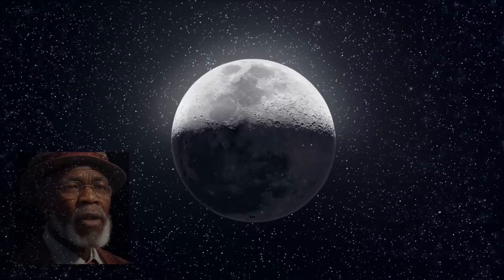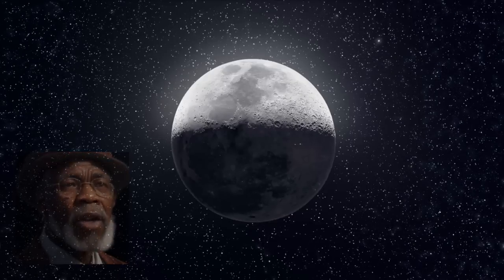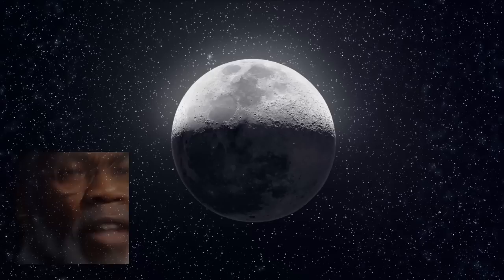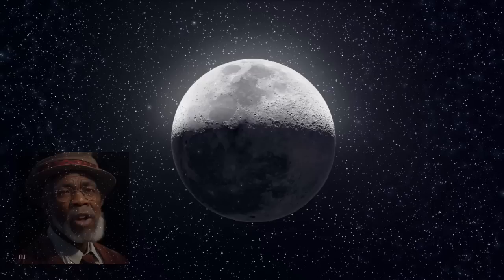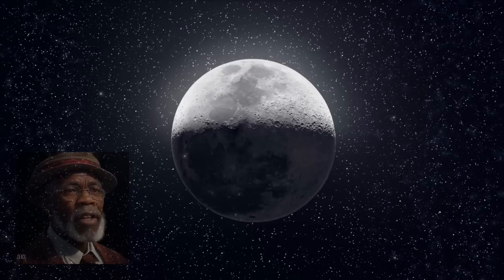The Moon's surface is covered with various features, the most prominent being its craters. These impact craters are remnants of collisions with asteroids and comets over billions of years. One of the most famous craters is the South Pole-Aitken Basin, the largest and deepest known impact basin in the solar system, stretching over 2,500 kilometers in diameter.